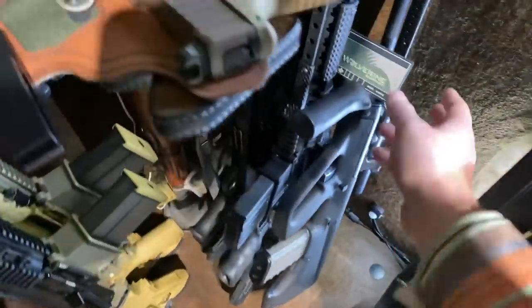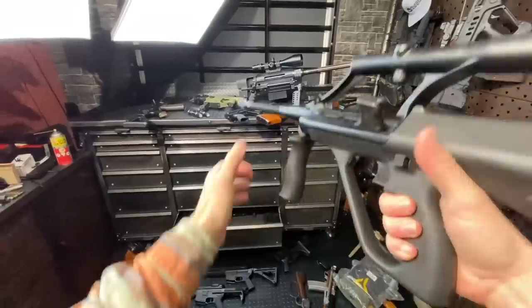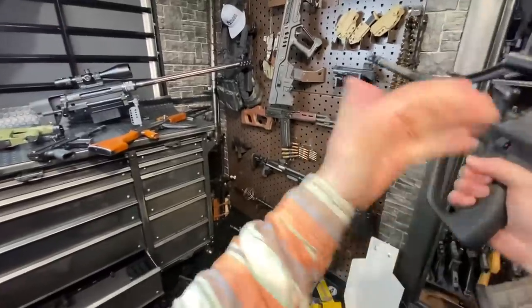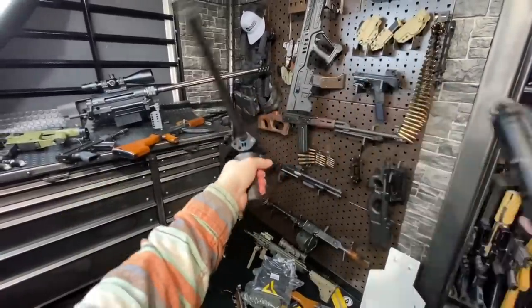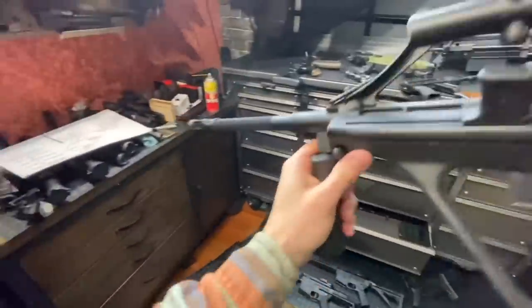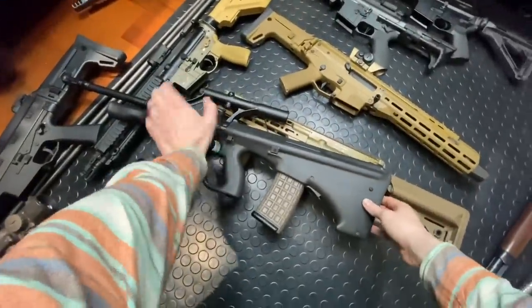We're crossing the aisle to Wolverine Supplies, the fantastic people who lent me yet another rifle: the Steyr Arms AUG. The OG, with the original waffle mag as well. Check out the coolest thing about the AUG — a quick-change barrel system. For the mid-70s, these guys were really thinking. Really, really freaking cool. Big thanks to Wolverine Supplies for lending me another one of their beauties from the vault.